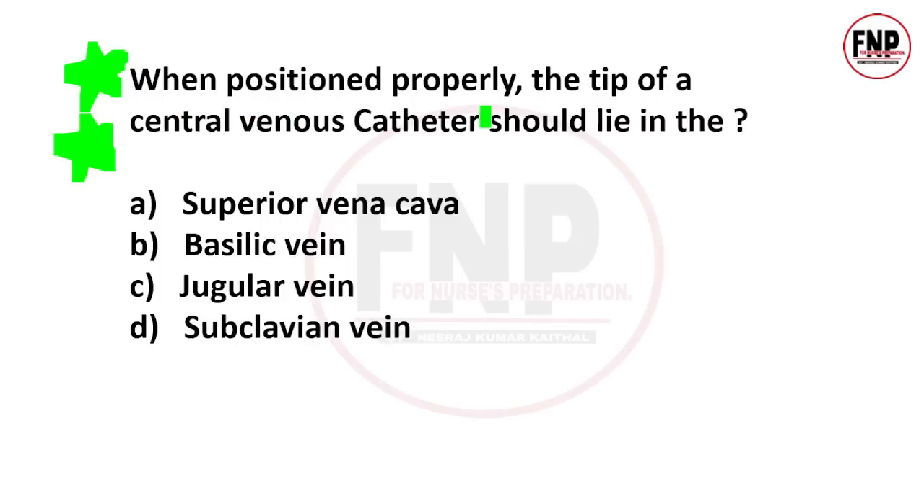Next important question for the upcoming AIMS NORSET exam: When positioned properly, the tip of a central venous catheter should lie in — if you have inserted a central line or central venous catheter in a client, where should the tip rest? Options: superior vena cava, basilic vein, jugular vein, or subclavian vein. The right answer is option A — in the superior vena cava.